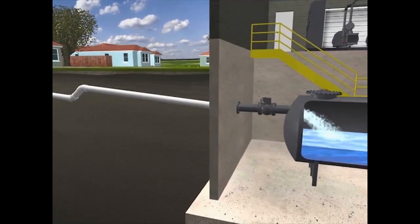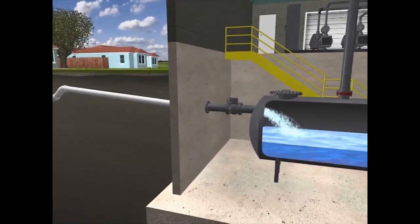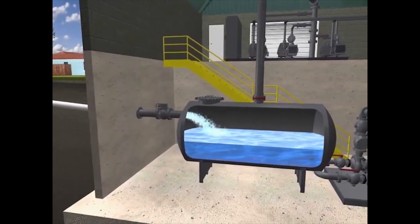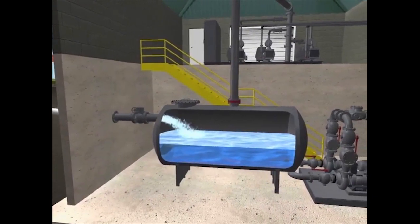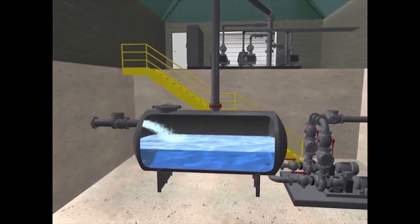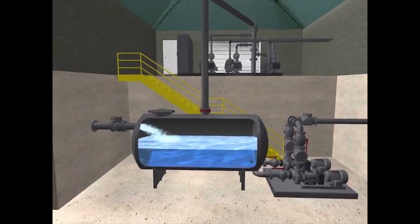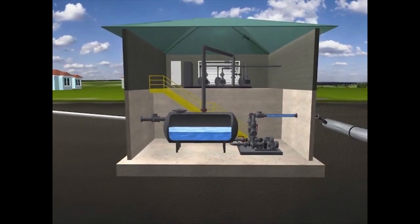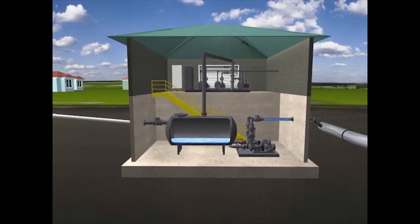At the vacuum station, vacuum pumps cycle on and off as needed to maintain a constant level of vacuum on the entire system. Wastewater enters the collection tank, and when the tank fills to a predetermined level, sewage pumps transfer the contents to the treatment plant via a force main.